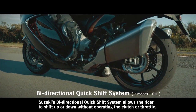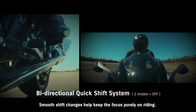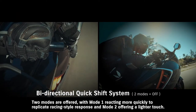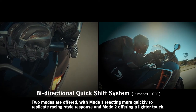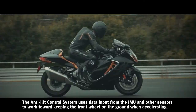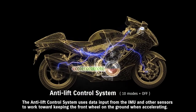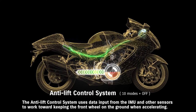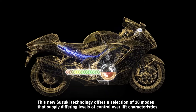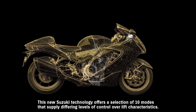Suzuki's bi-directional quick shift system allows the rider to shift up or down without operating the clutch or throttle. Smooth shift changes help keep the focus purely on riding. Two modes are offered, with Mode 1 reacting more quickly to replicate racing-style response and Mode 2 offering a lighter touch. The anti-lift control system uses data input from the IMU and other sensors to work toward keeping the front wheel on the ground when accelerating, helping maintain a more stable posture off the line. This new Suzuki technology offers a selection of 10 modes that supply differing levels of control over lift characteristics.